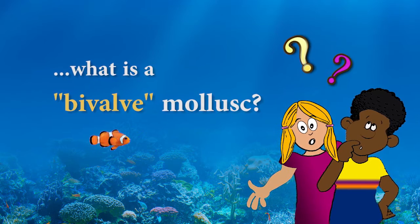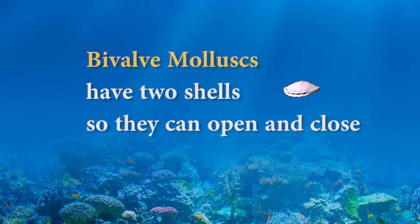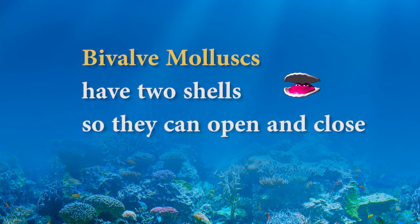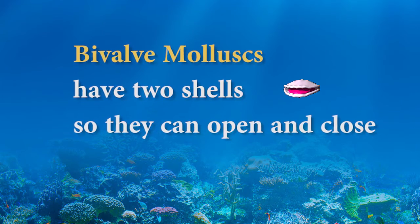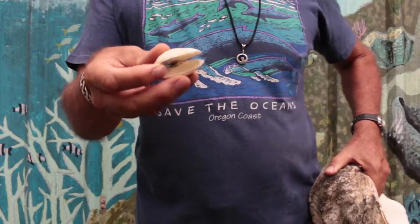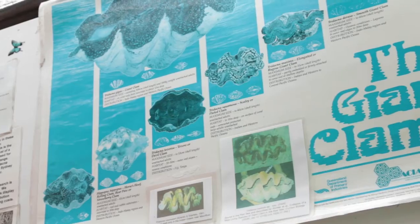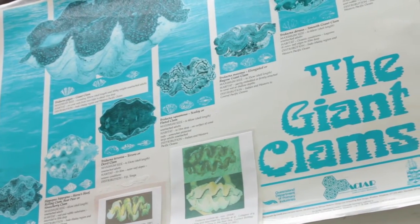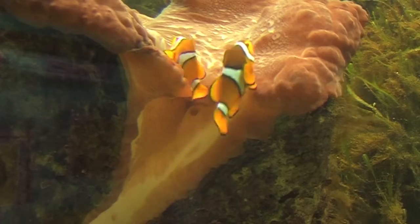But excuse me, Dr. Rick, what is a bivalve mollusk? Well, bivalve mollusks are shellfish with two shells, so they can open and close to protect the soft tissue within their shells. They can be small like these cockles, or almost as big as a person like these giant clams. The giant clam is the largest bivalve mollusk ever, and you can see this type of giant clam in the aquarium.